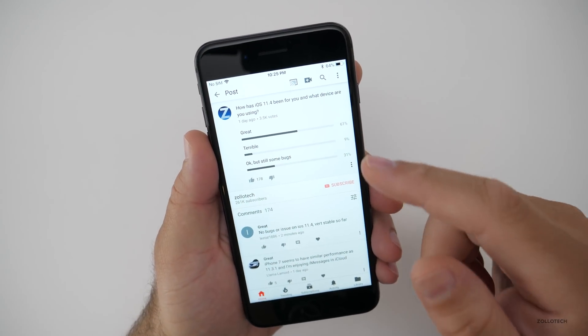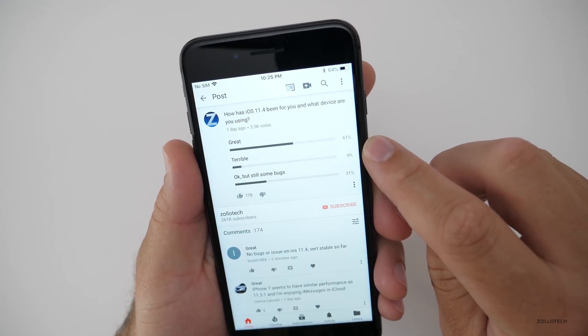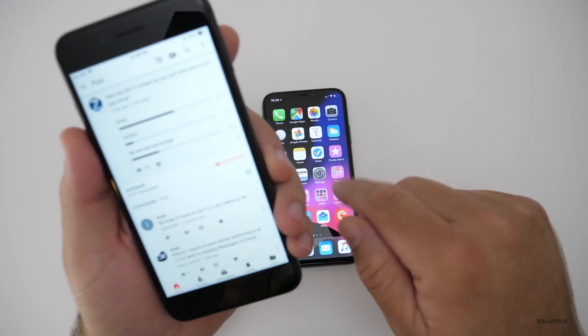On YouTube there were a lot more responses — about 2,500 more, so 3,500 votes or so. 61% said great, 9% terrible, 31% said okay but still some bugs. Pretty consistent with what we had on Twitter.